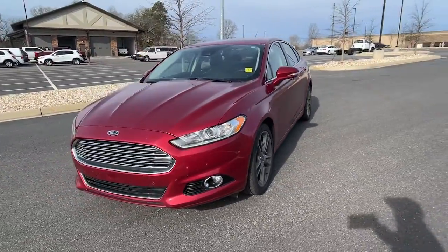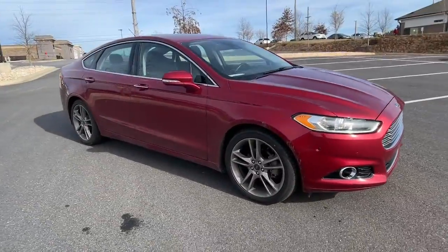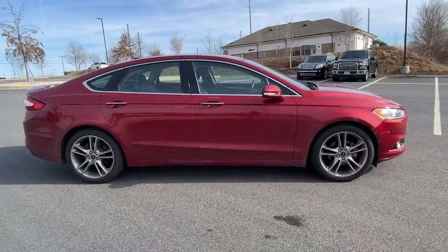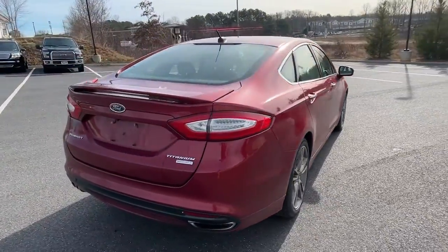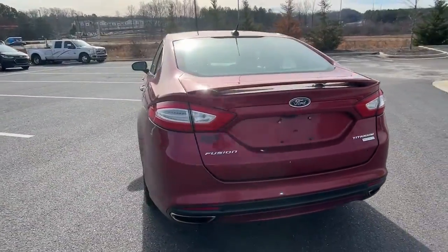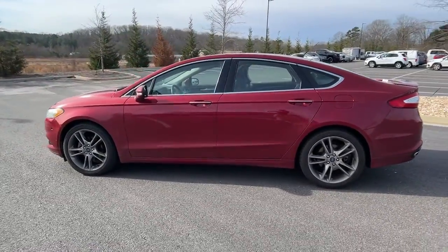Get into the 2015 Ford Fusion. With less than 100,000 miles on the odometer, this vehicle provides excellent value. This sleek Fusion is ready to take you wherever you need to go in stylish luxury. It delivers smart tech and a smooth ride, so you can relax and focus on the drive.